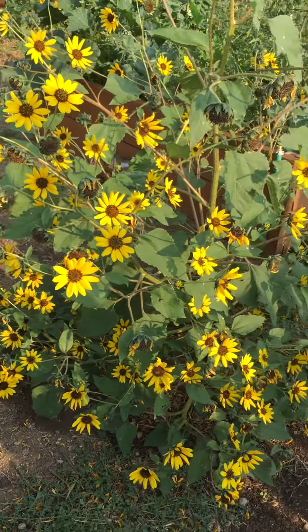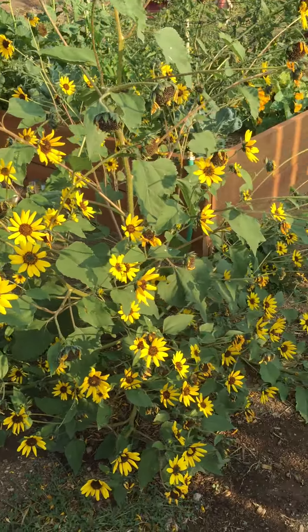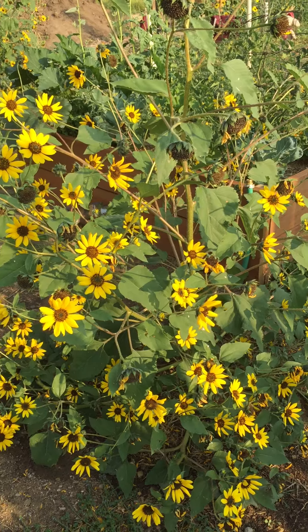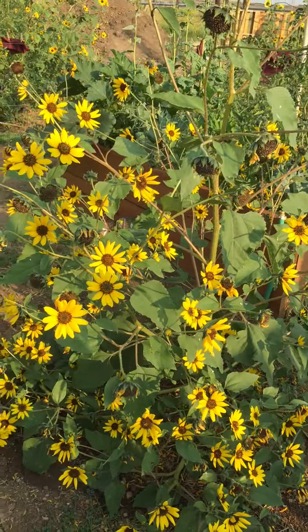It put out hundreds of flowers. So anybody that wants seeds of this, let me know — send me a dollar for the postage and I'll send you seeds. One plant.